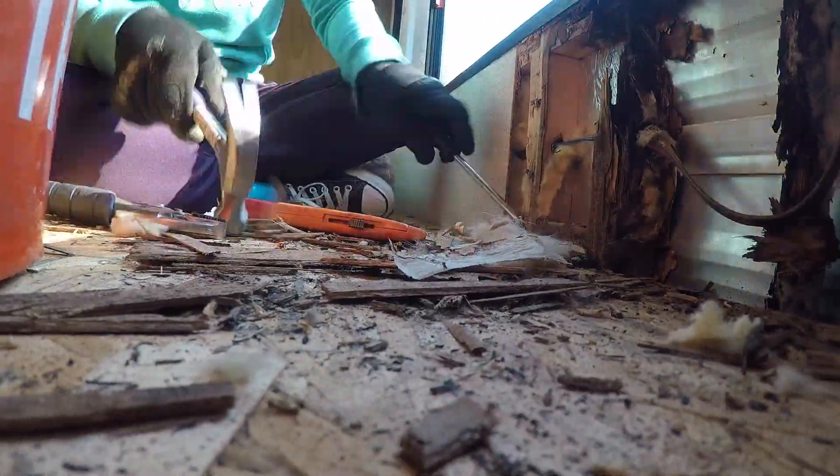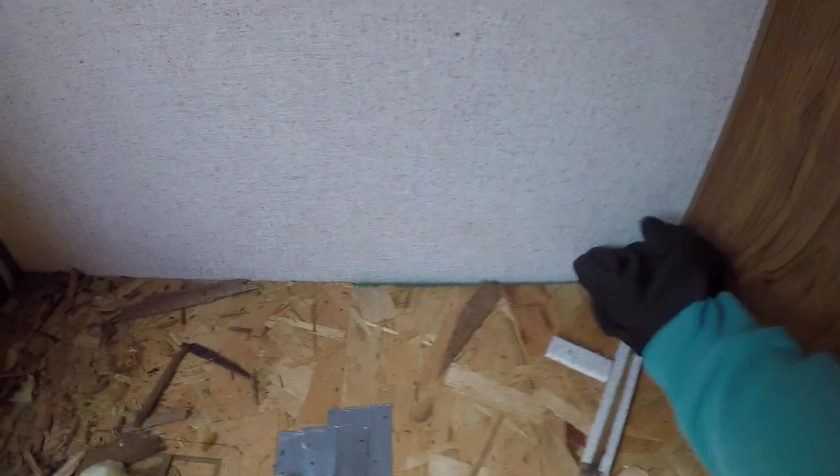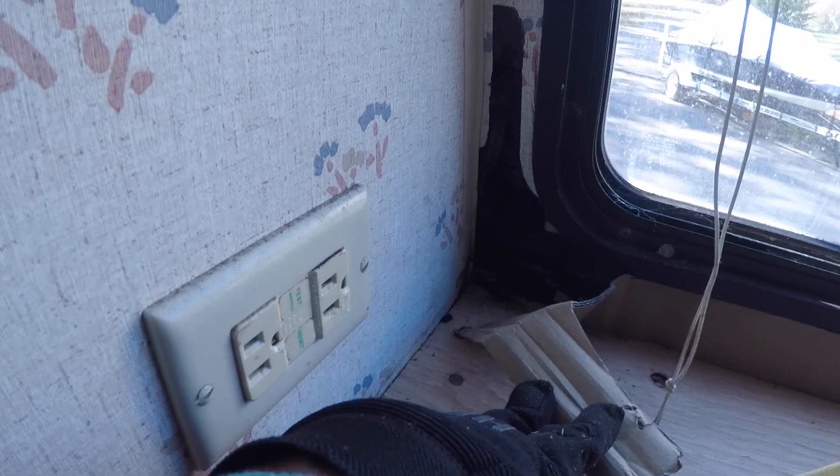I'm gonna keep going and make sure I can see where the damage stops. So this is it so far — I'm able to see how far it goes. It stops right here and here. Now I've got to tackle this side because it is soft here. Also, there's this to tackle in the bathroom — I want to see what's behind this wall.